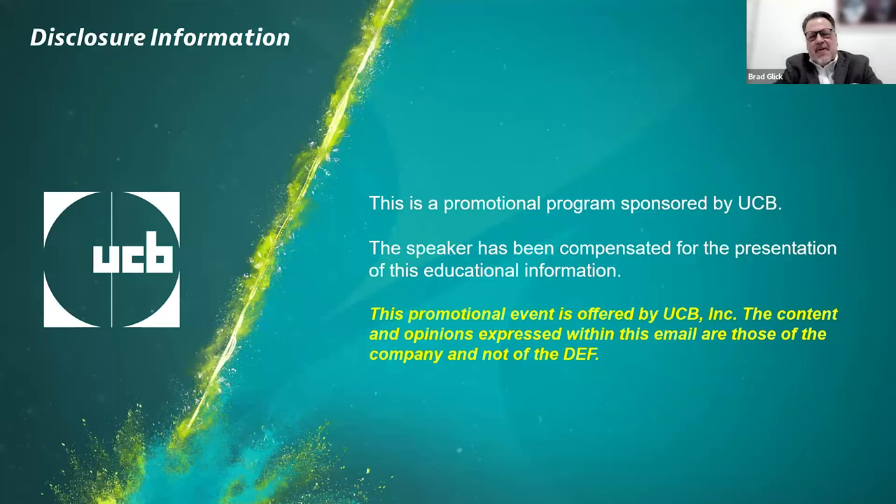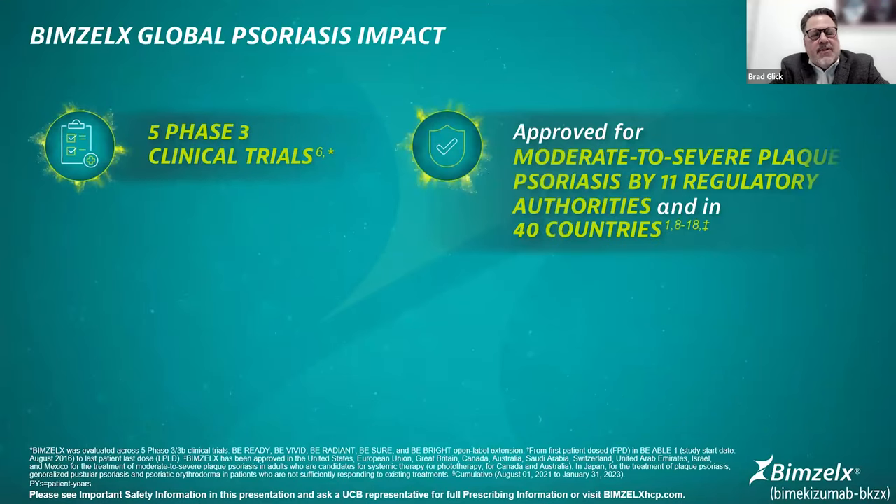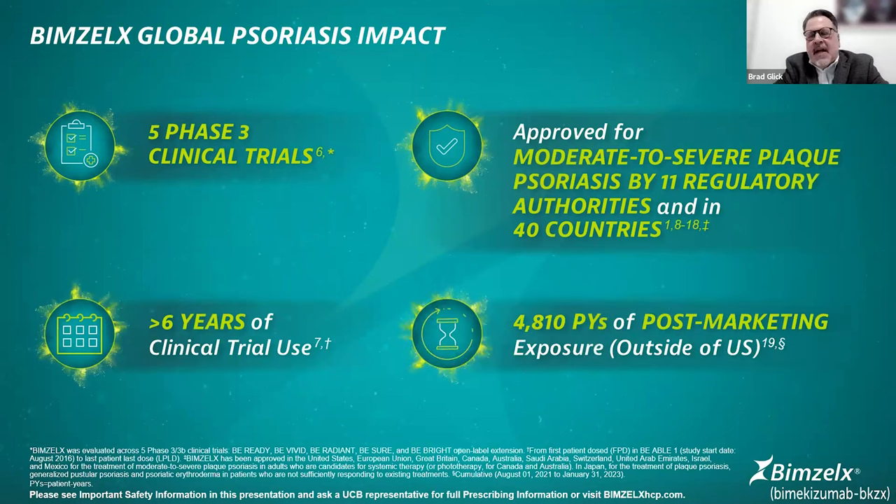This is a promotional program and I'm here on behalf of UCB. Let's talk about the global impact that Bimzelix has had. We were waiting for this therapeutic for quite some time. Before launch, it was approved in 39 countries — now 40, including the United States — with five phase three clinical trials, over six years of clinical trial usage, approved for moderate to severe plaque psoriasis by 11 regulatory authorities, and over 4,800 patient years of post-marketing exposure.